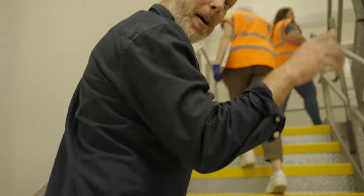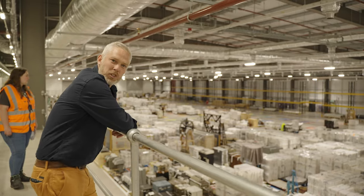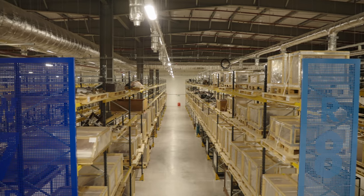We should be able to get a good view from up here of the scale of the place. So many significant objects — treasures of engineering, scientific, medical, and transport history. It's all there.